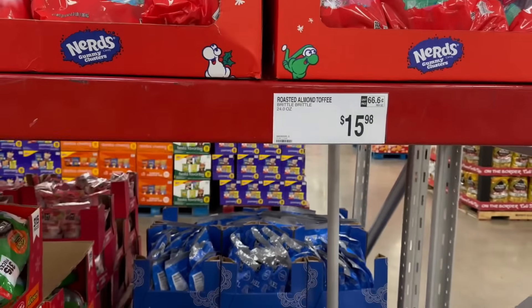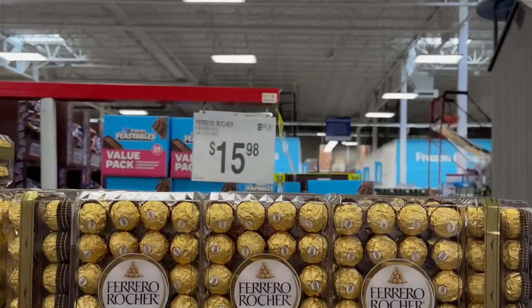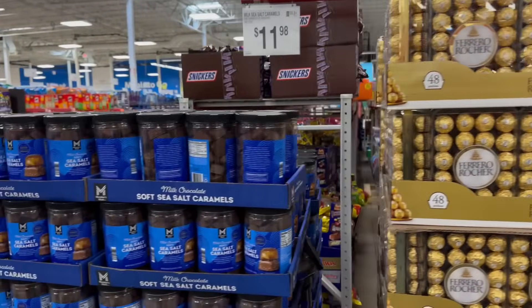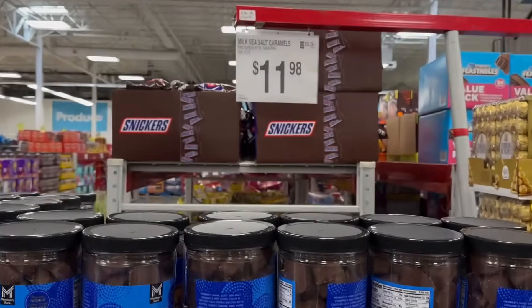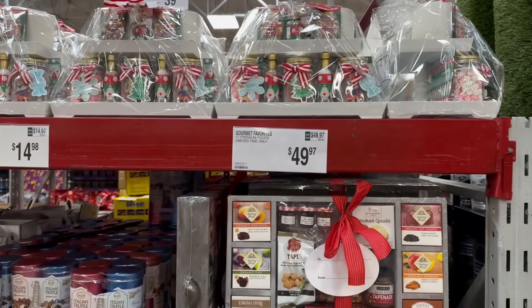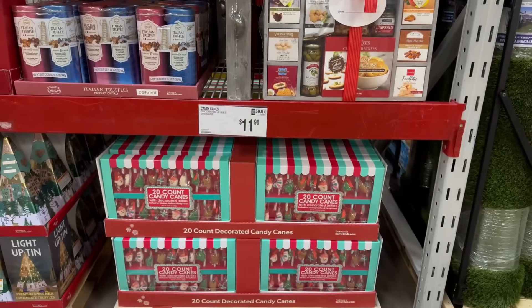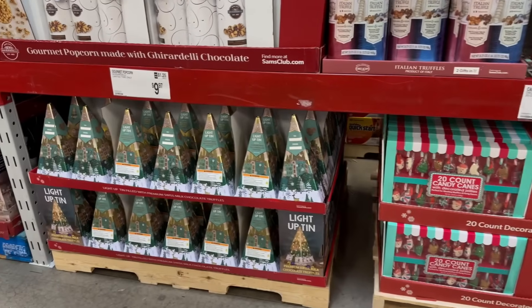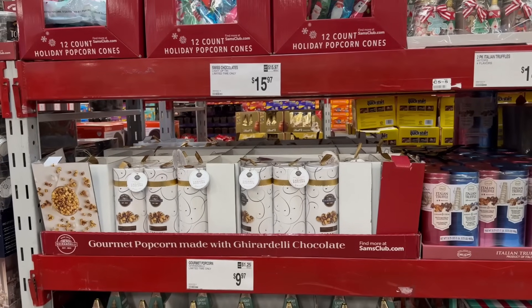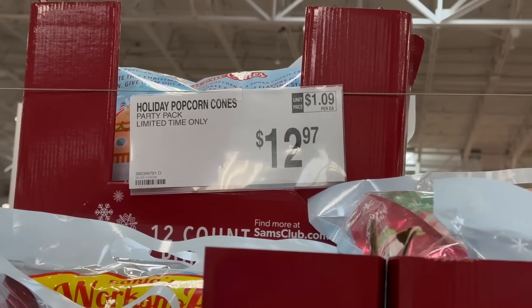So you've got some awesome buys for the holidays. On this end cap we have some more sweet savings on bulk candies, along with a lot of gift sets. We're doing a quick walkthrough of all the gift sets and holiday candies because Thanksgiving is approaching and so are many holidays. I'm also seeing a new item — the holiday popcorn cones going for $12.97.